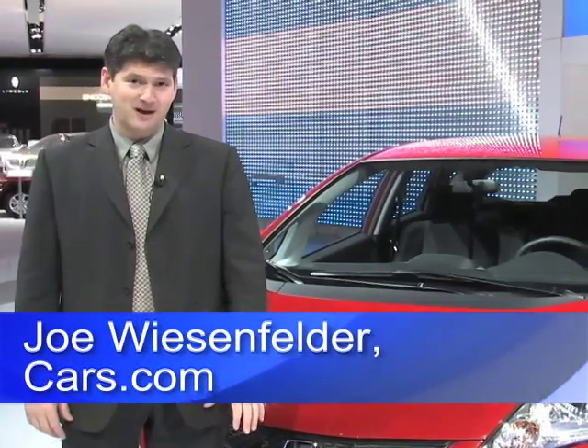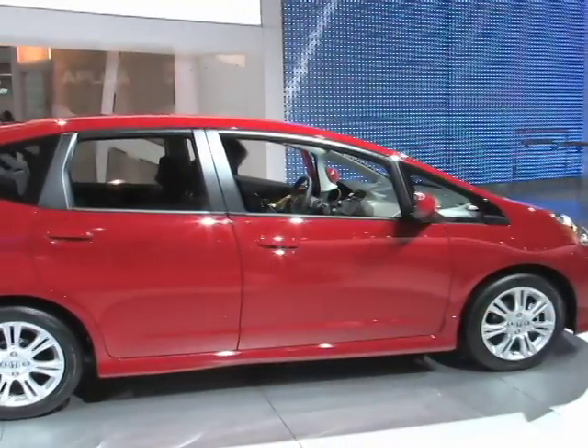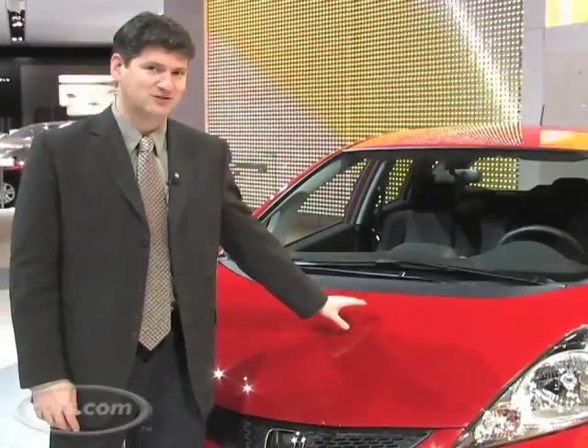Hi, I'm Joe Weisenfelder with Cars.com. The Honda Fit is a subcompact four-door hatchback. It's only been around a couple of years, but already a next generation is coming.